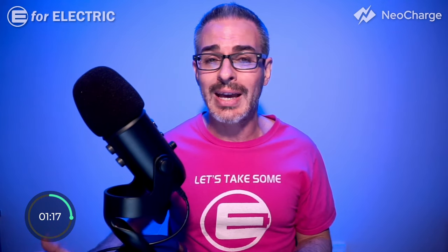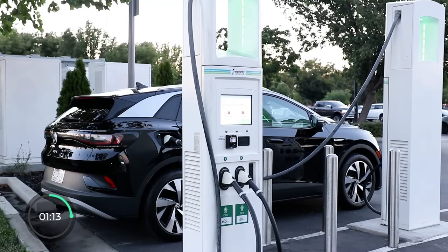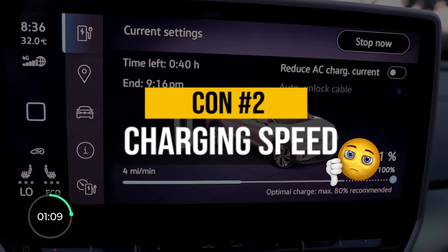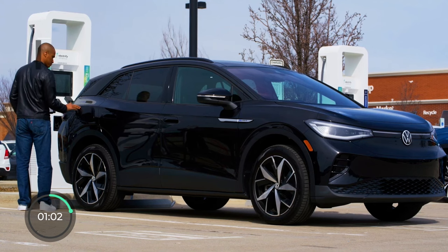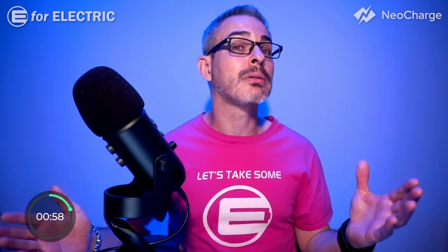Even though you get three years of free charging at Electrify America with your ID.4, when you actually get to the charger, you realize how slow your car actually charges. With a max rate of just 170 kilowatts, the ID.4 charges from 10 to 80% in as long as 36 minutes.